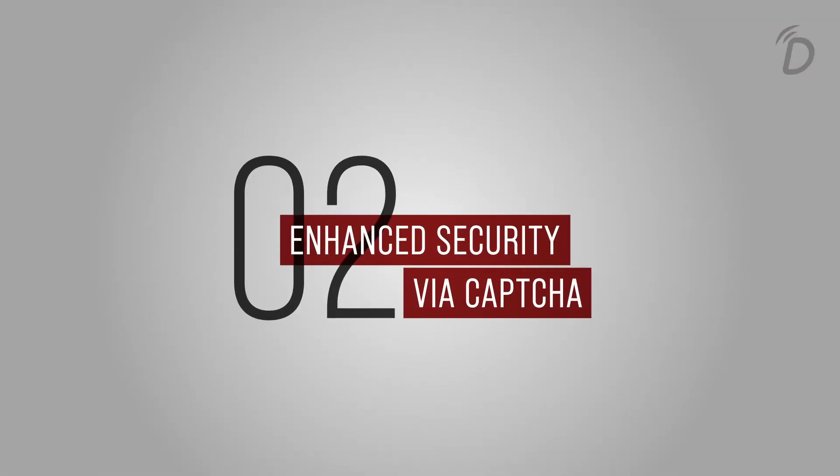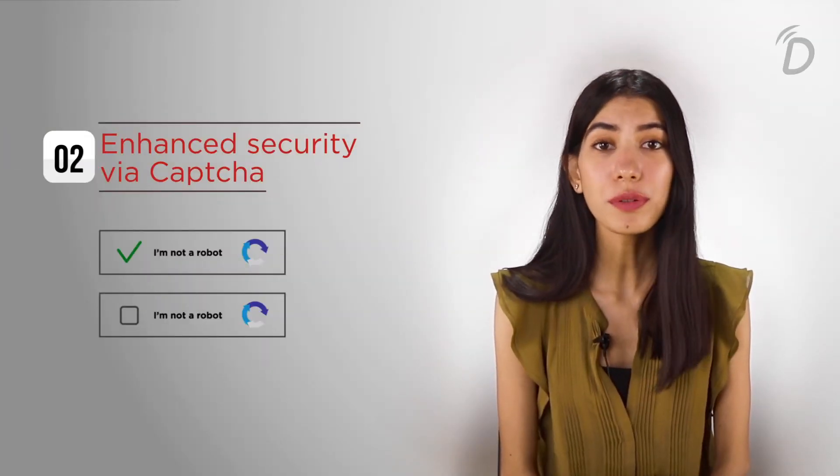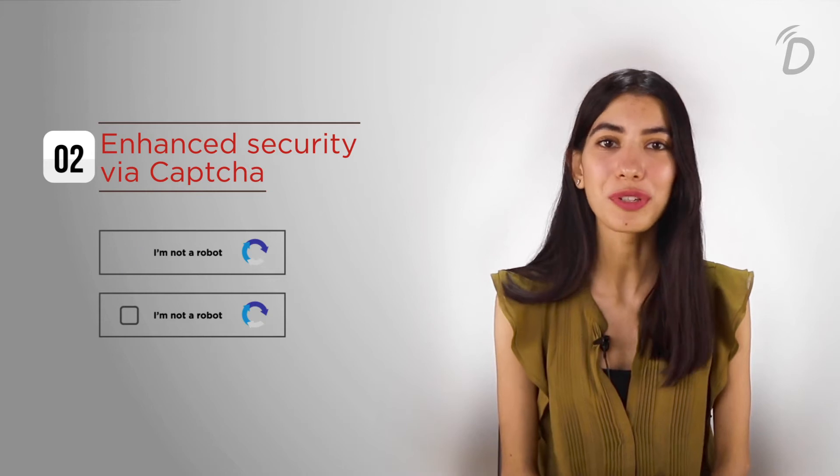Point number two: enhance security via CAPTCHA. CAPTCHA makes sure there are only genuine users logging in and no bots on your virtual event.